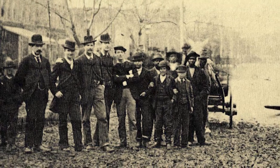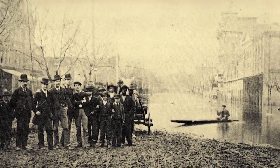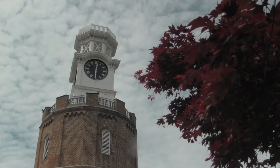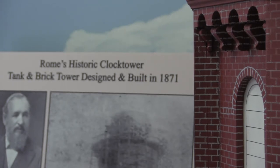The building's transformation from a water tower to the clock tower as we know it today began with a wish from the people of Rome. The citizens of Rome felt like they really wanted to beautify the tank in some way, because at that time it was just the brick superstructure, the tank, and a roof over the top. So they ended up going to Mr. Noble, who designed the original system, and asked him to come up with something to put up on top. He drew up plans for the clockworks and they were added about six to eight months later.